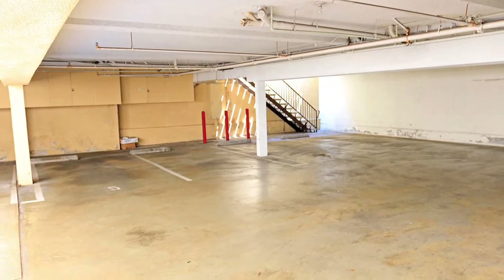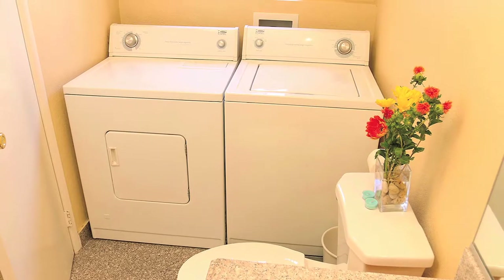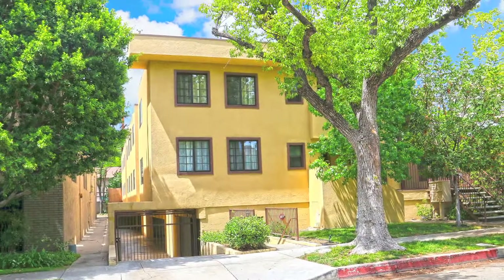The complex has gated parking and a security gate. The unit has side-by-side parking.